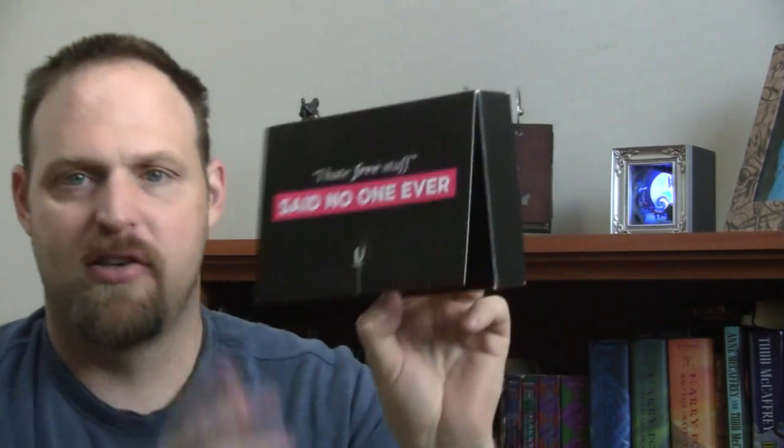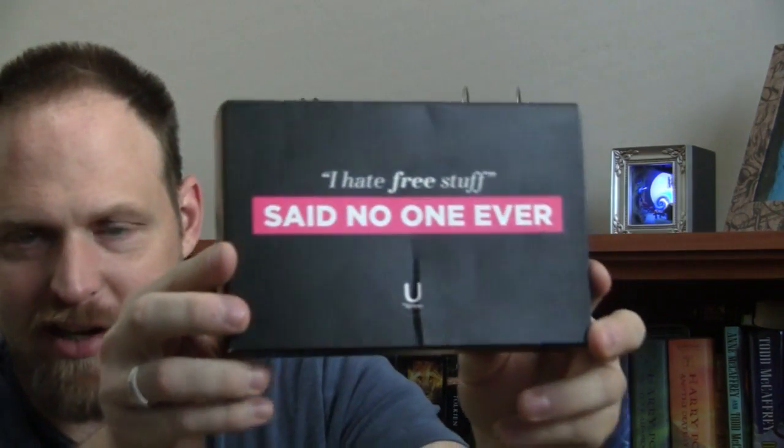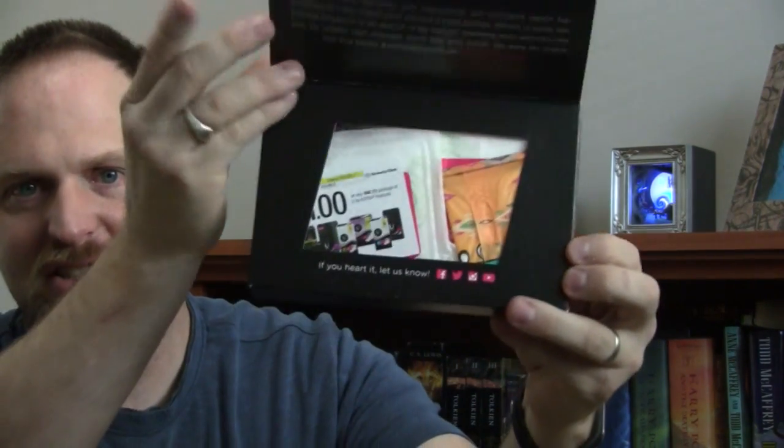It is made by Kotex. We're going to open it up and see what's inside. So look, we have a — ooh — a coupon.